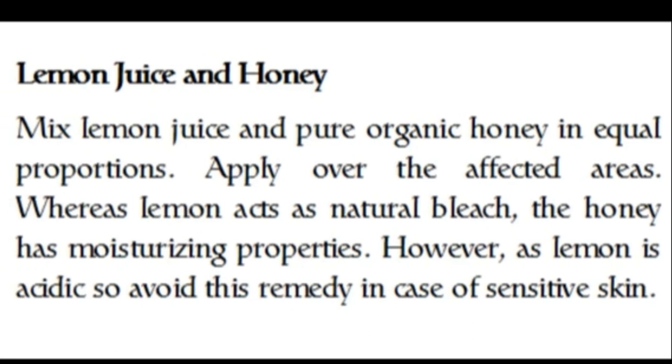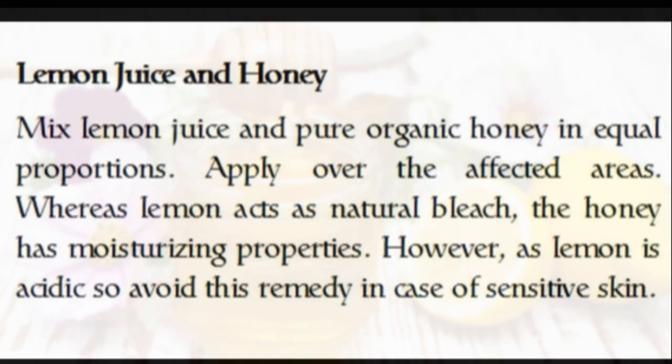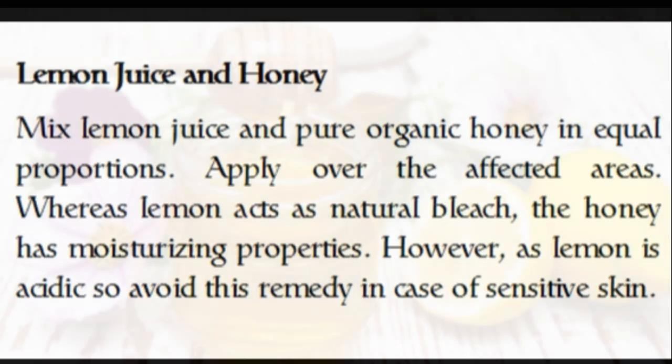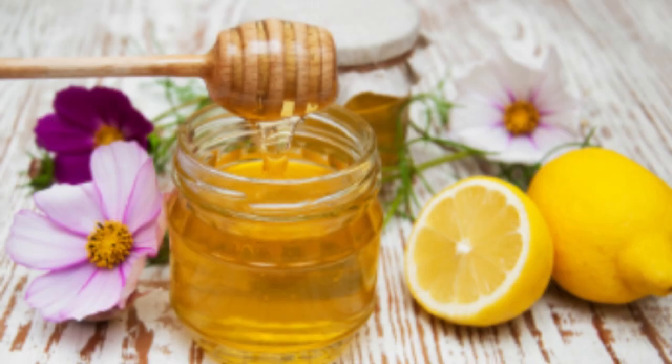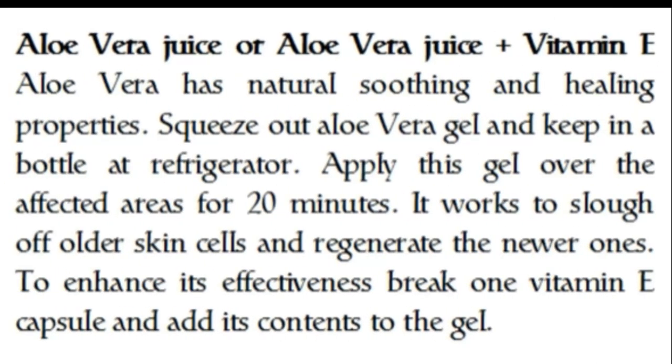Now let's explore lemon juice and honey. Just mix lemon juice and pure organic honey in equal proportions and apply over the affected areas. Lemon acts as a natural bleach while honey has moisturizing properties. However, as lemon is acidic, avoid this remedy if you have sensitive skin.